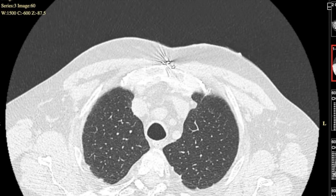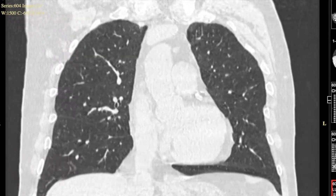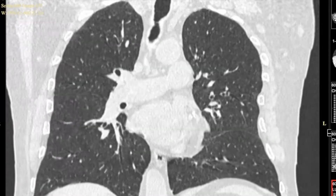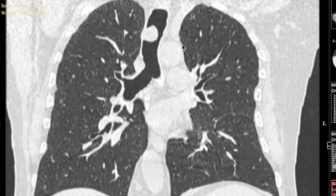Here is the coronal view of the CT scan. Scrolling through to find the trachea — here it is — you can see the lesion once again in the mid-trachea, looking like it's attached to the right side of the tracheal wall and quite rounded.